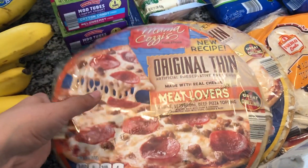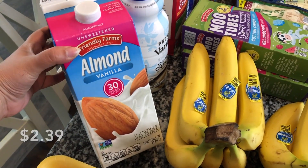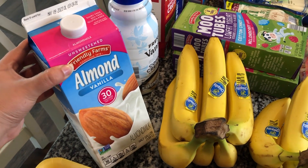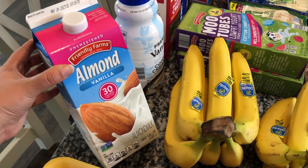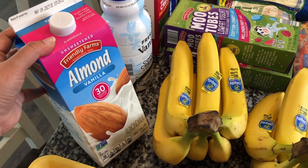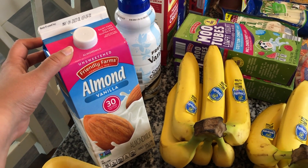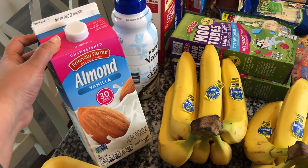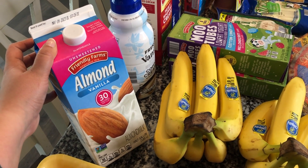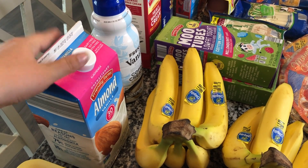I picked up some almond milk — I use it for my oatmeal and I'm also trying to see if my three-year-old will start trying it, since she still drinks regular cow's milk. Last week I did have to make a separate store run just to restock on a gallon of milk, but other than that everything I bought last week got us through the week.